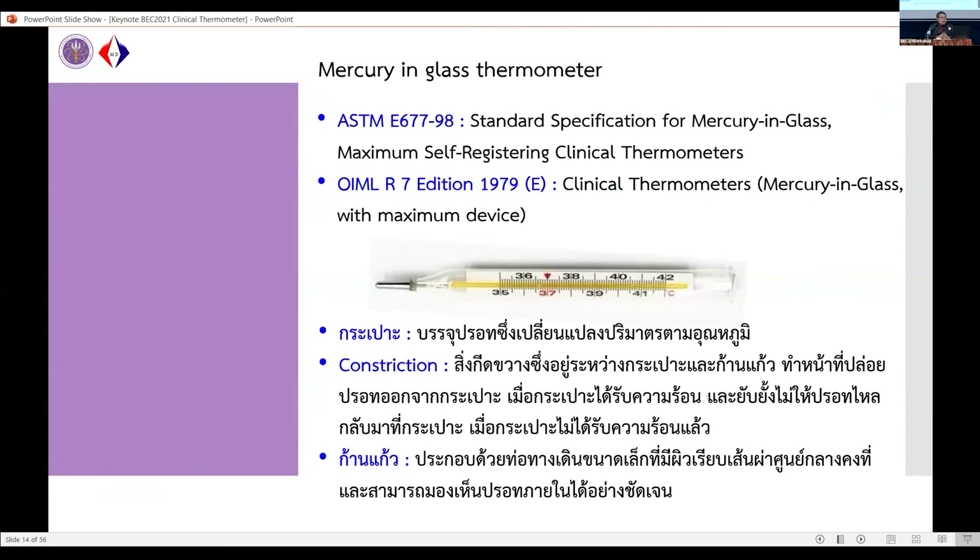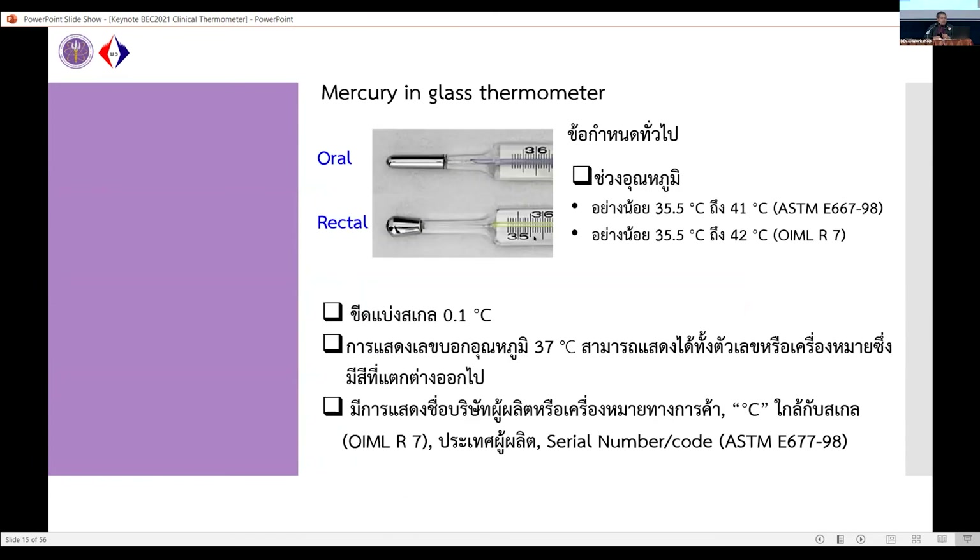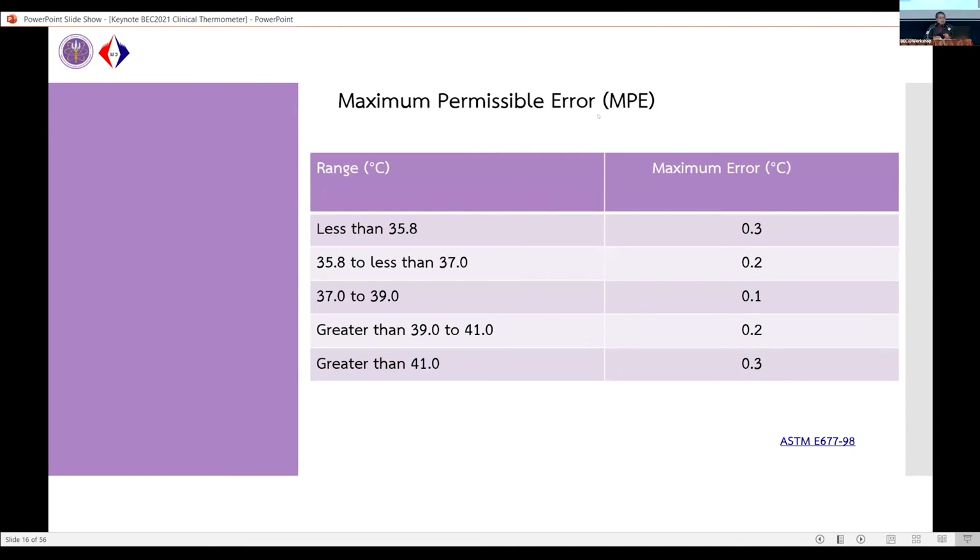For mercury-in-glass thermometers, ASTM E667-98 is used as the verification guideline. The temperature range used is 35.5 to 41°C for ASTM and 35.5 to 42°C for OIML. The resolution should be 0.1°C, and there should be a special marking at 37°C. The maximum permissible error depends on the range — for example, in the range of 37 to 39°C, the maximum permissible error should be no more than 0.1°C. If the error exceeds 0.1°C, the thermometer cannot be used.